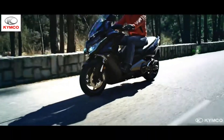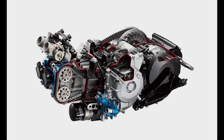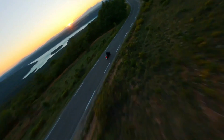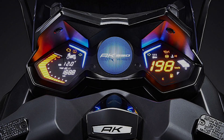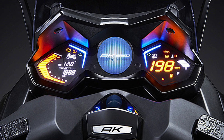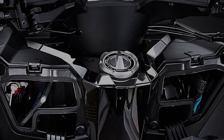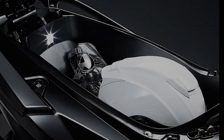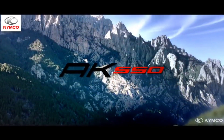AK550's newly designed 550 cubic centimeter liquid-cooled dual-cylinder DOHC 8V engine is silky smooth and highly responsive. Its 39.3 kW output generates powerful acceleration as well as impressive top speed.